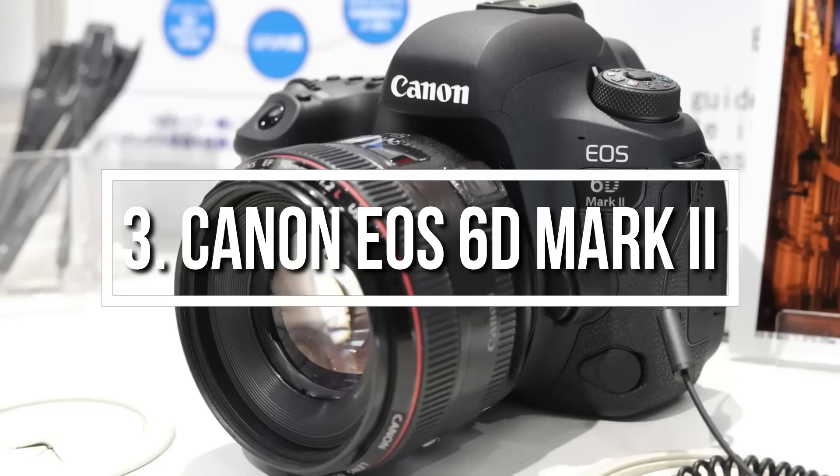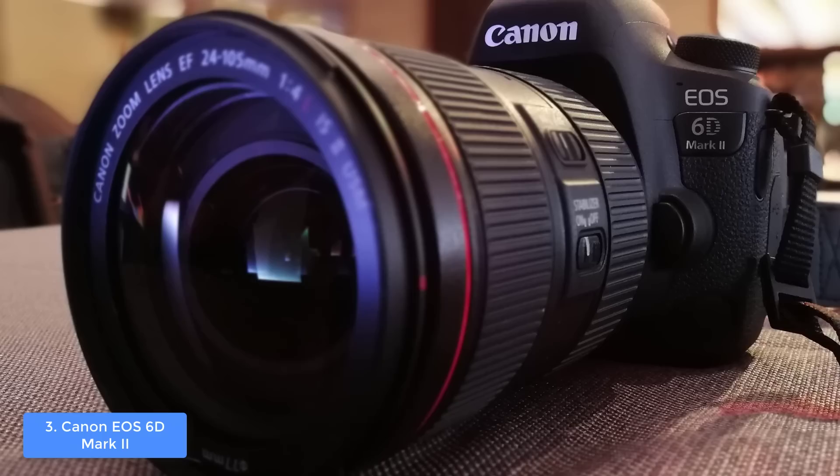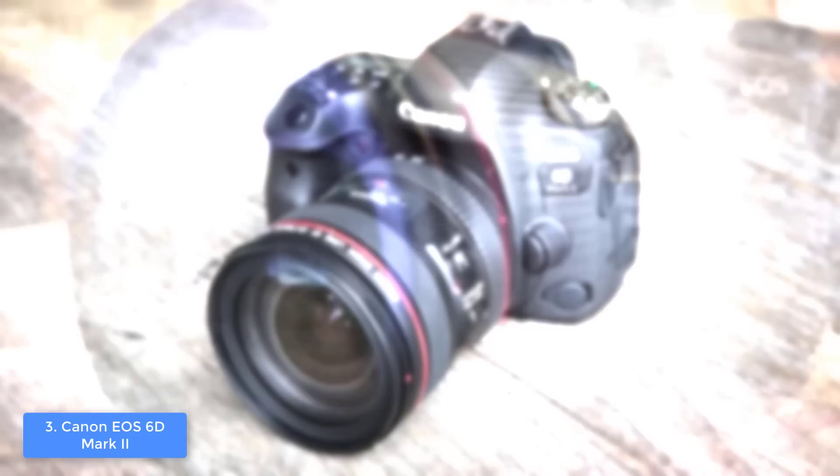Next, at number 3 we have the Canon EOS 6D Mark 2. The Canon EOS 6D Mark 2 is an entry-level DSLR camera that combines a dust and water resistant body with a powerful sensor, which makes it ideal for every photographer who wants to shoot in normal and extreme conditions.